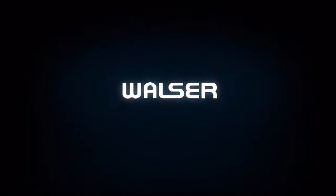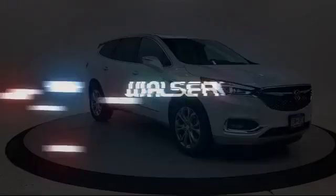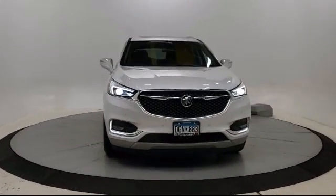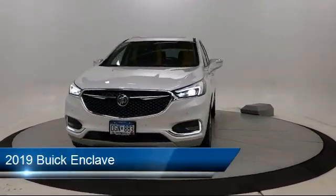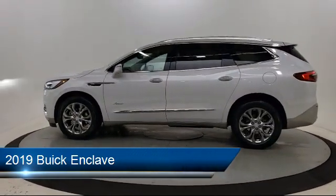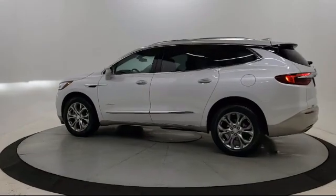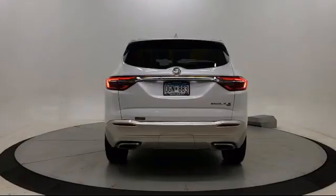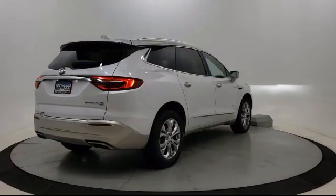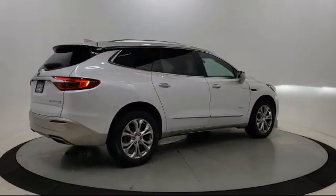Walzer Automotive Group presents another great vehicle from our inventory. It comes equipped with navigation, leather-wrapped steering wheel, rear spoiler, steering wheel controls, keyless entry, climate control, heated front seats, remote start system, power outside mirrors, and lane departure warning, and has less than 45,000 miles on the odometer.